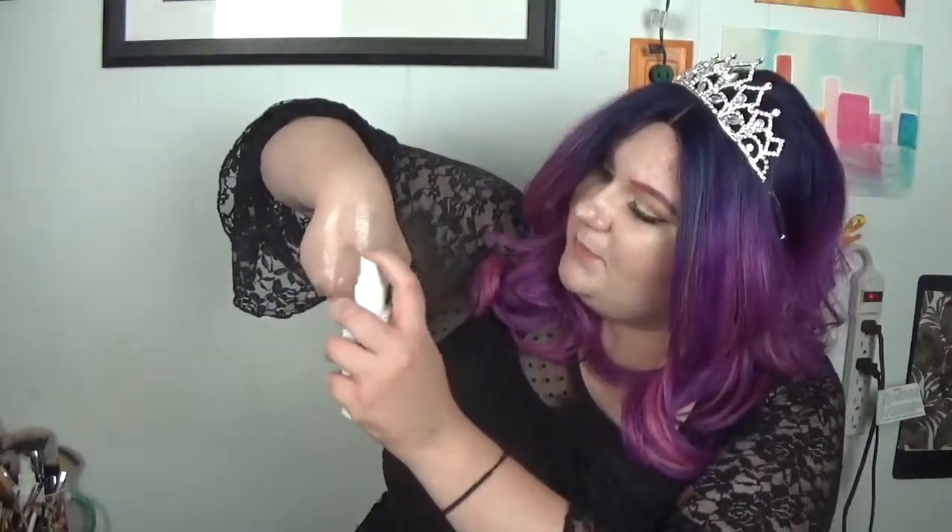I got Urban Decay products. The first thing I got is actually for YouTube because I do a lot of swatch testing. I got the Urban Decay Meltdown Makeup Remover Dissolving Spray. I really like this because it's super easy — I can literally spray it on my arm and just wipe it away. It literally wipes it all away. Ta-da! My hand's pretty much clean.